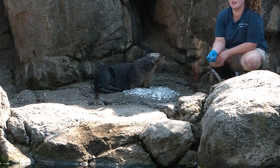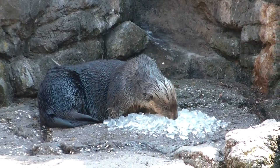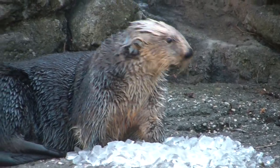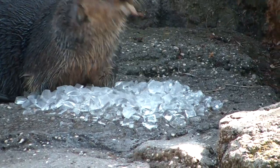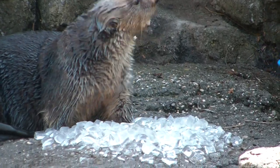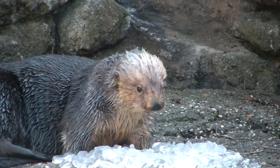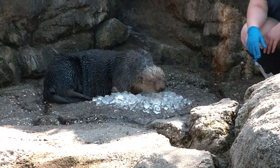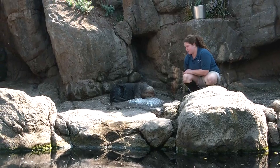I noticed they're pretty active — is that all the time, or is there a certain time of year? That's a really good question. In summer it obviously gets a little hot for them, so they can slow down just a bit. But we do keep their pools at the same temperature year round — their pools are at 54 degrees. These guys are pretty active year round. The cooler it is, the better it is — that's what they're used to.